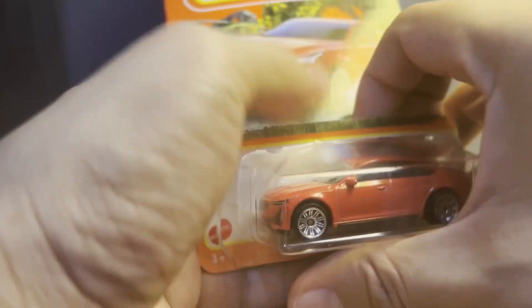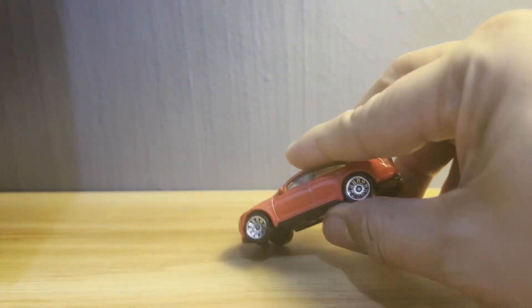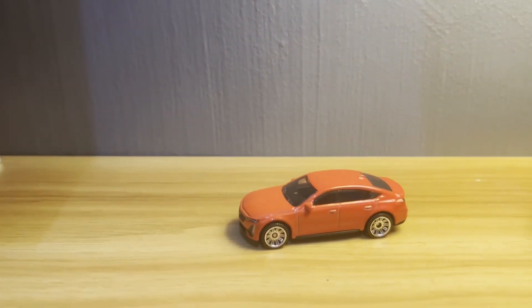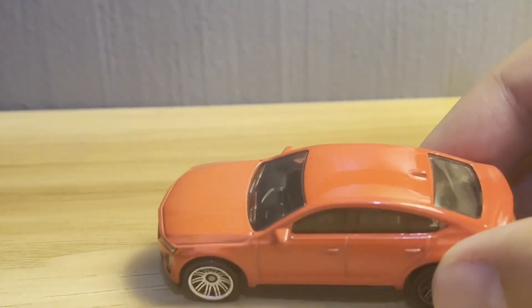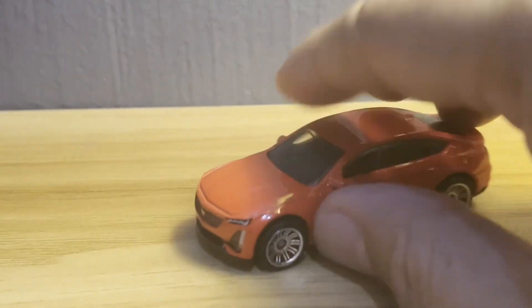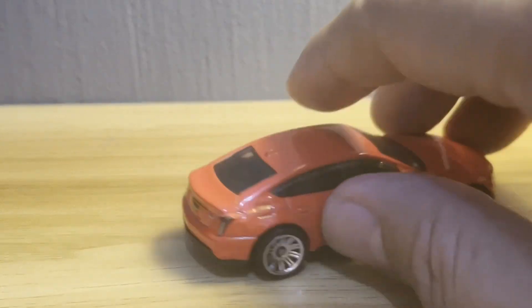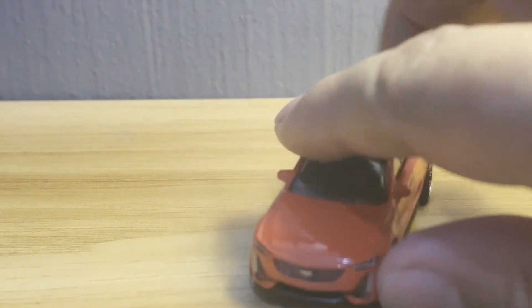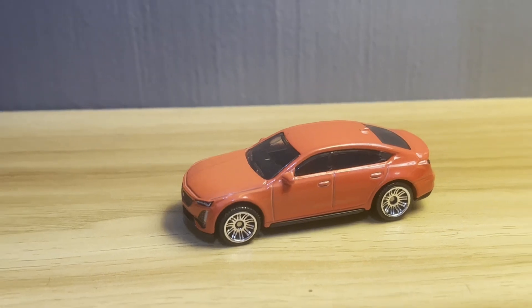Those of you who have been following the channel will probably notice that I've never unboxed a Cadillac here on this show before. Truth be told I don't even know that much about this car, other than that it's a BMW M5 competitor. It is pretty. It is apparently a super saloon of some sort, meant to compete with the likes of the M5 and the Mercedes E63. Let's have a look at the real car.